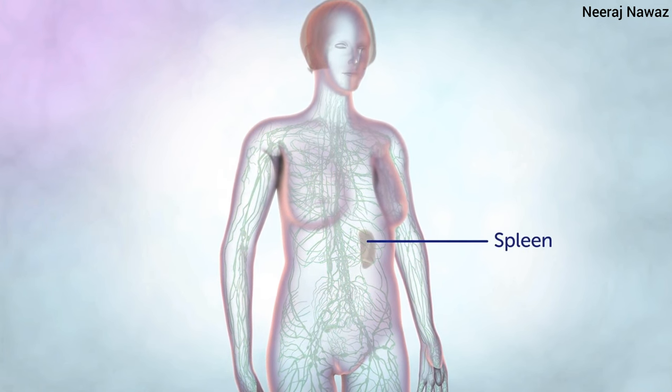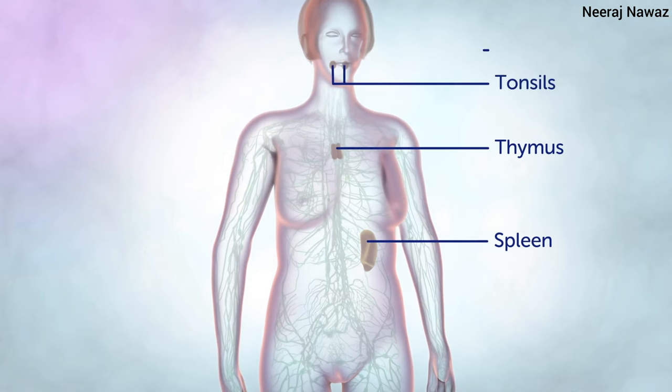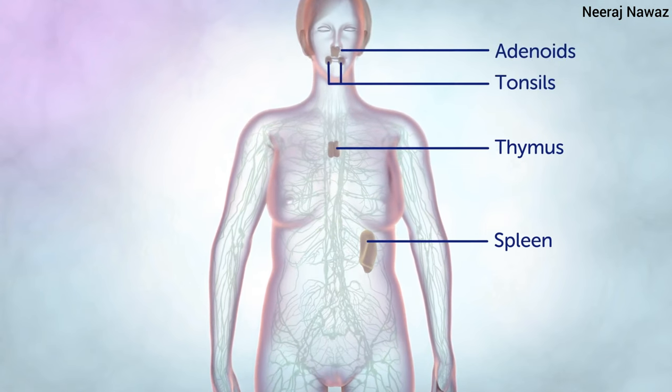The spleen, thymus, tonsils and adenoids are also a part of the lymphatic system.